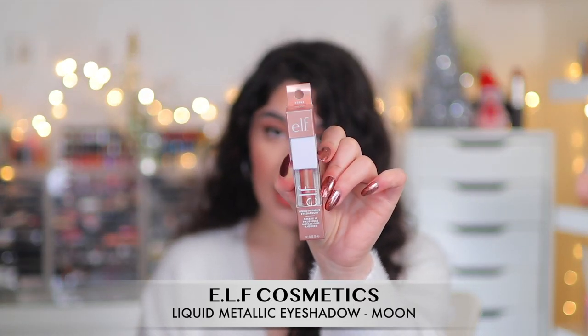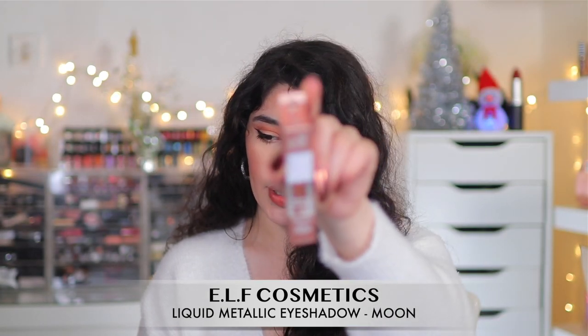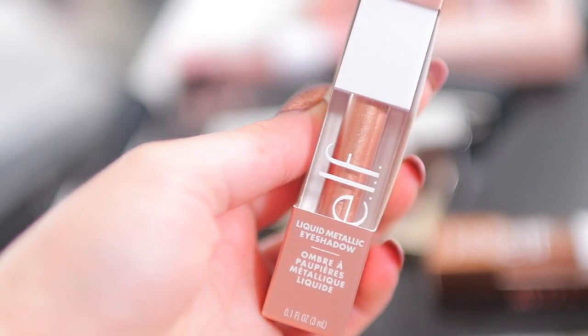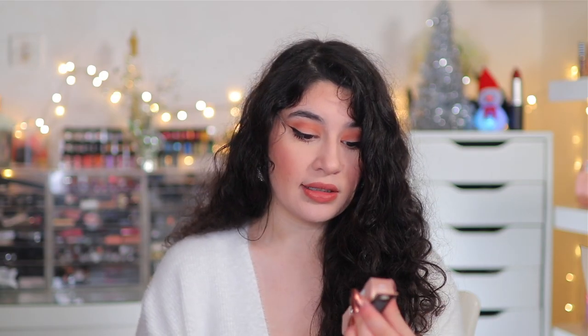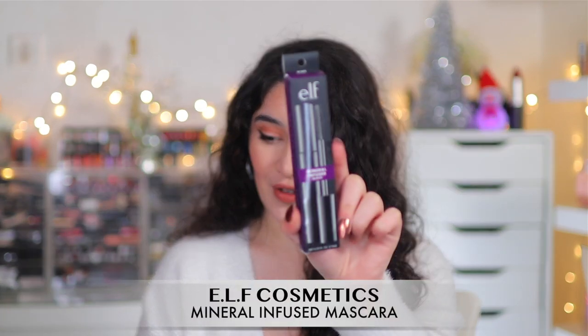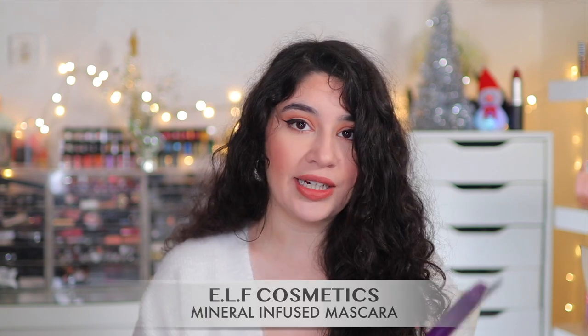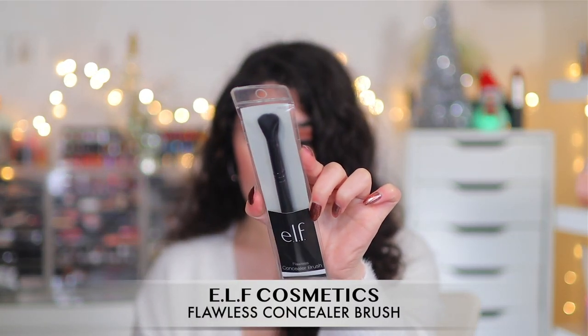I also picked up their brand new liquid metallic eyeshadow in the shade Moon Loon — it's kind of a rosy pink copper, kind of matching my nails. This is their liquid metallic eyeshadow, so not their glitters — it's a new formula. I also picked up my ELF Mineral Infused Mascara, which I've actually got on today. It's one of my favorite mascaras from ELF — very light on the lashes and a great everyday mascara. I also picked up the Flawless Concealer Brush.